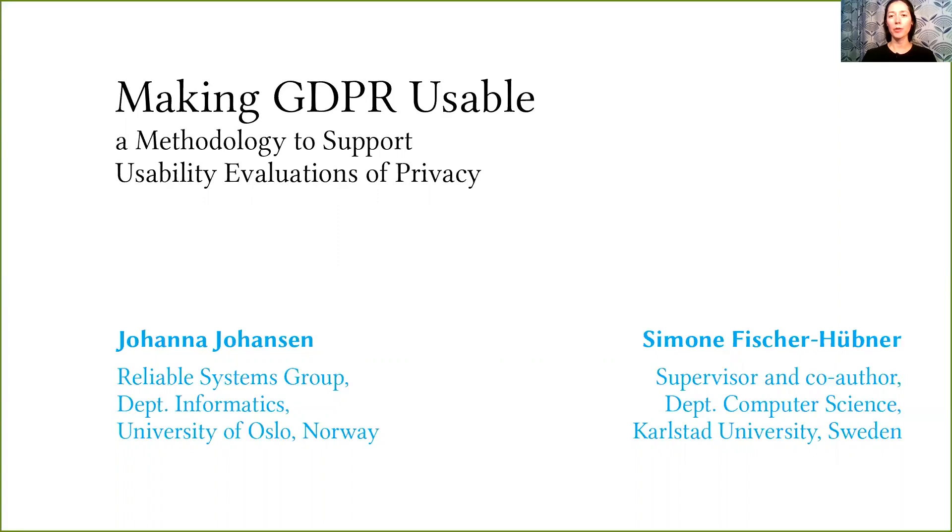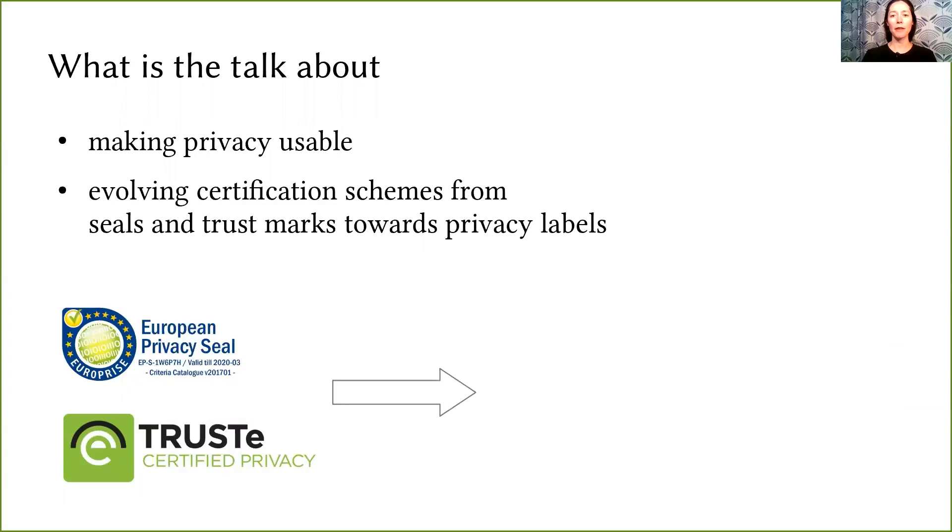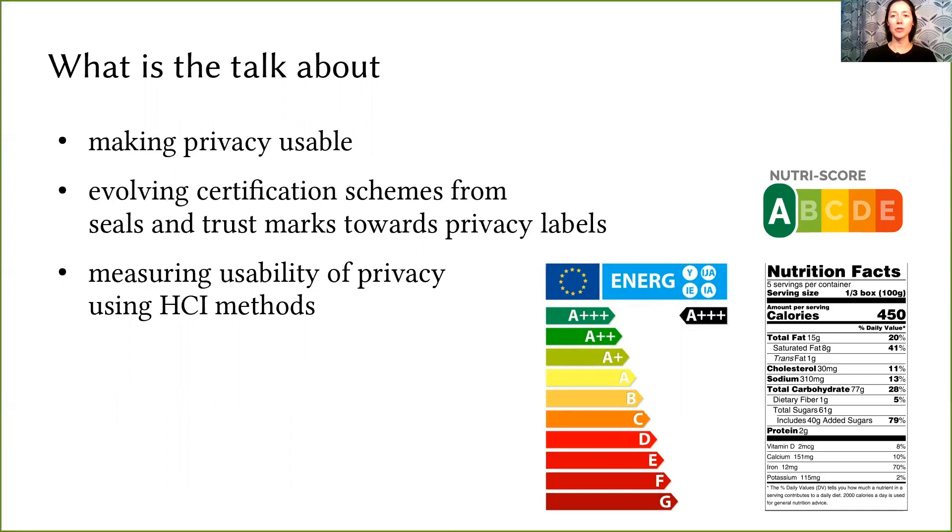I am Johanna Johansson from the University of Oslo and this work was done together with Simona Fischer-Hübner from CalSTAR University. This talk is about making privacy useful and involving certification schemes from seals and trustmarks towards privacy labels. This requires measuring the usability of privacy of technological systems using human-computer interaction methods, to be displayed on scales such as energy efficiency labels.